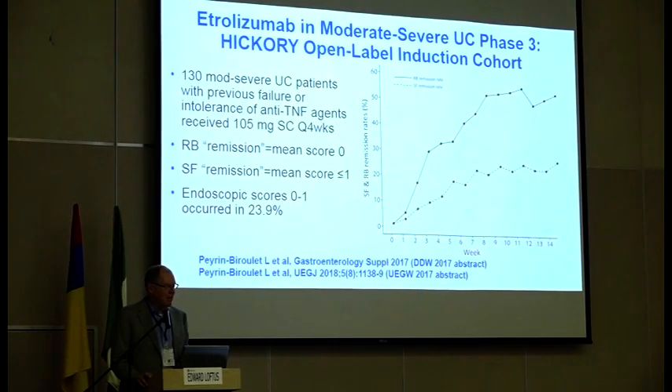The makers of etrolizumab have a massive phase III development program going on — those trials are still enrolling and we don't have full results yet. In one UC trial with an open-label induction cohort, the solid line shows rectal bleeding remission (rectal bleeding score of zero) and the dotted line shows stool frequency remission (score less than one). Positive results were seen, but this is open-label data. We did see some endoscopic data — twenty-four percent had a Mayo score of zero or one — but the blinded results haven't been finalized.